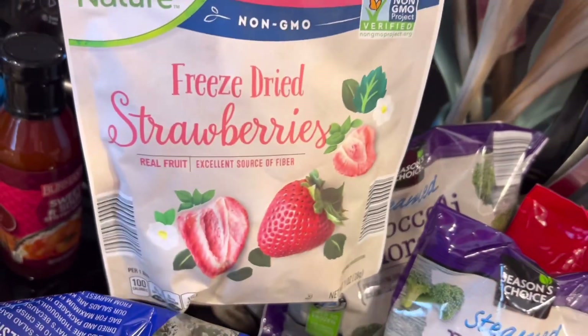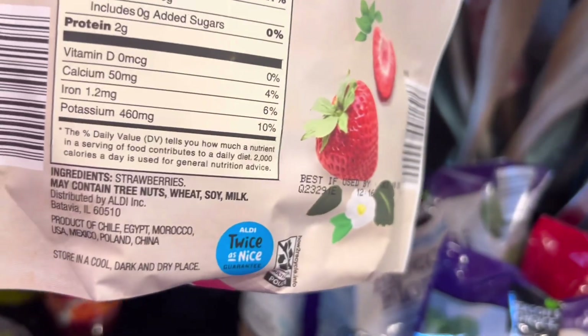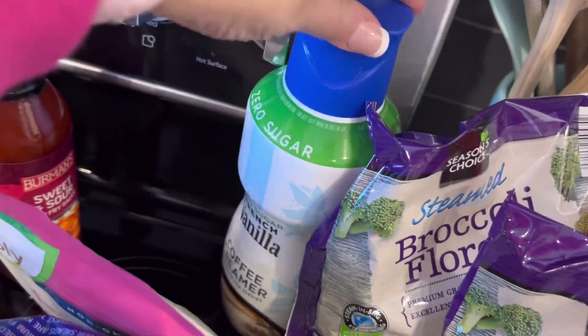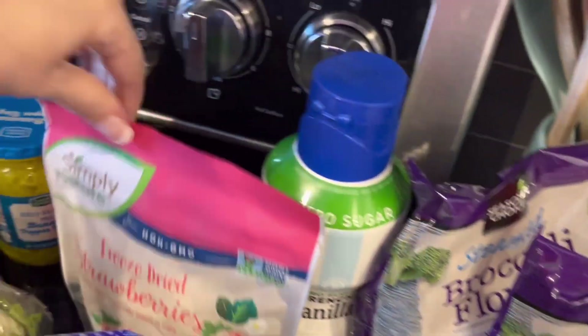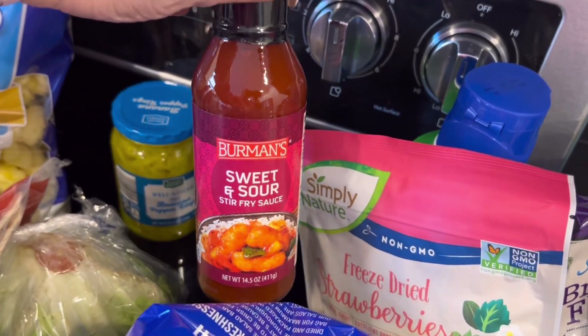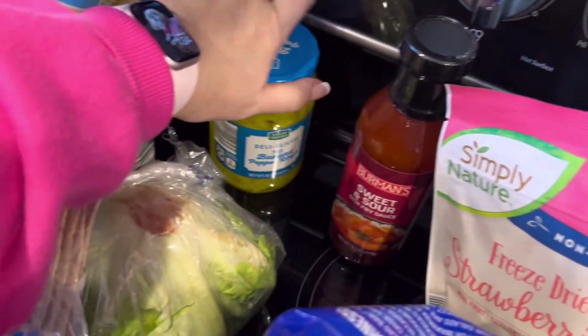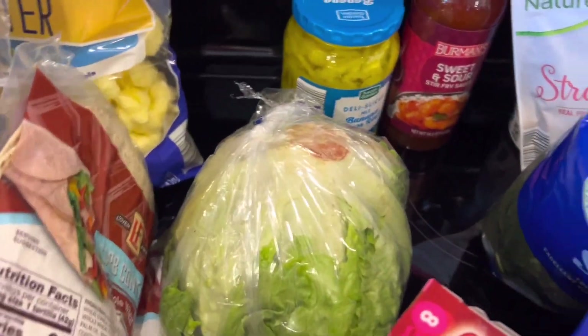I got some freeze-dried strawberries — y'all these are the good ones. They have no sugar added; the ingredients are just strawberries. I got some cream, pure sugar, and a pinch of vanilla. I got some sweet and sour sauce, some banana peppers, and a pot of lettuce.